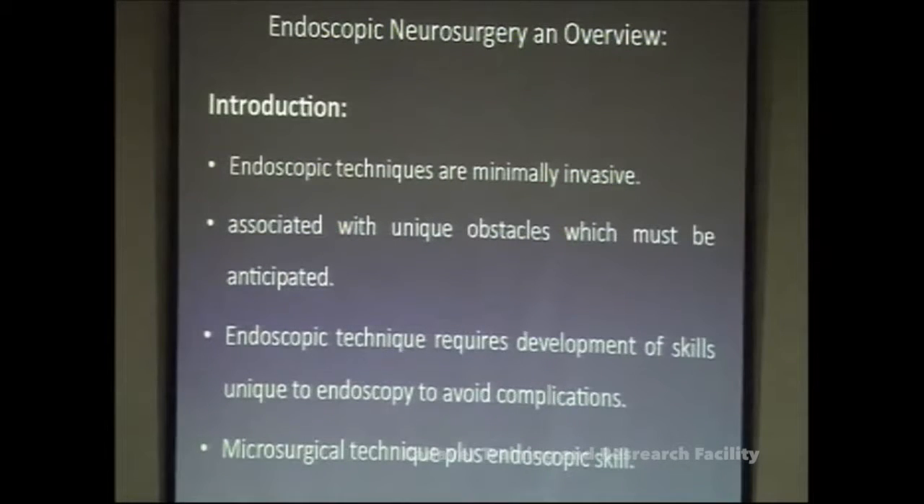These techniques require special development of skills which are unique to endoscopic surgery. Most neurosurgeons of my time were trained using the microscope, but now more and more endoscopic surgeries have come up, and residents and young practitioners are more in touch with these new technologies, so they are in a better position to learn these techniques very well.